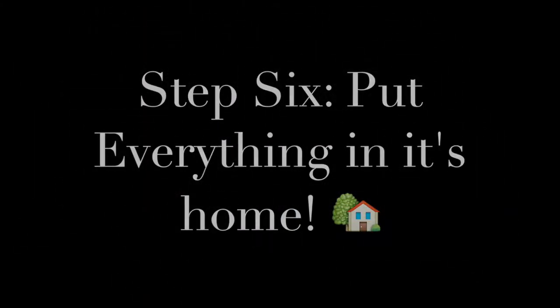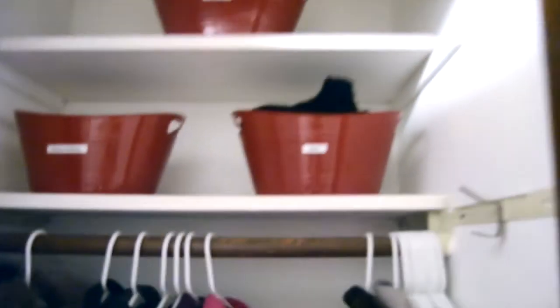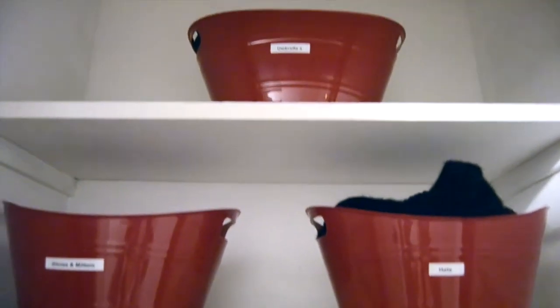Step six is to put everything in its home — see, that's the point of this video. So now I'm just taking the bins and rearranging how I want them to look in the closet. This is completely up to you; obviously everyone's closet is not the same so yours isn't going to look exactly like mine. Just see where you want them and change it up a little bit. Your closet is going to be more open and friendly to use — we're actually going to use this more. So this is the final project.